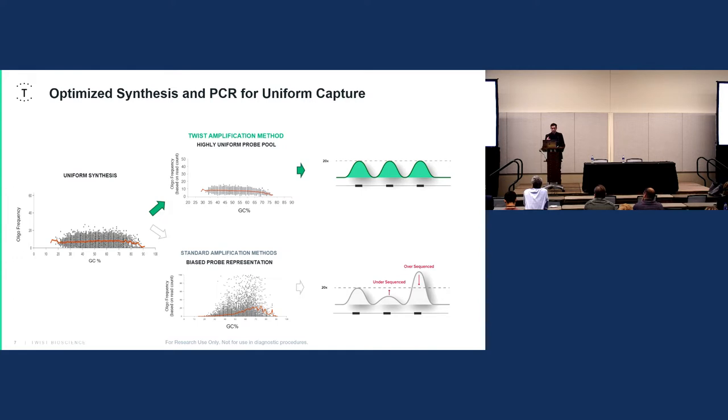We preserve uniform capture through two methods. First, uniform synthesis technologies: during manufacturing, we bin the synthesis of each probe by its GC content and tailor the concentration and copy number within the probe pool based on that GC content, which preserves the oligo frequency across the whole spectrum. Then we amplify using a high-fidelity enzyme, which preserves uniformity and reduces probe bias. Probe bias distribution can directly result in uneven capture because some probes, depending on GC content, are stronger than others.